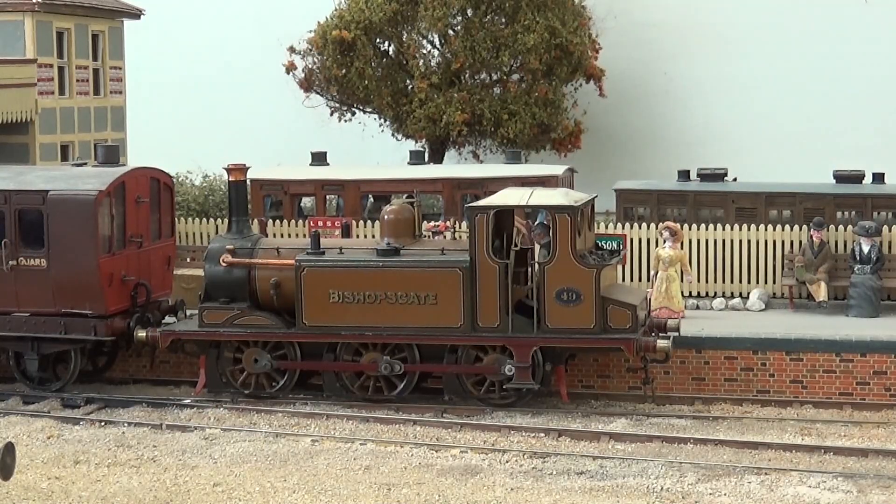Bishopsgate had an interesting history. It was given to me by the late Peter Corison, but was originally scratch-built and painted by Bernard Miller. It was always a London engine, but runs to Hayling Island in memory of a much-missed friend.